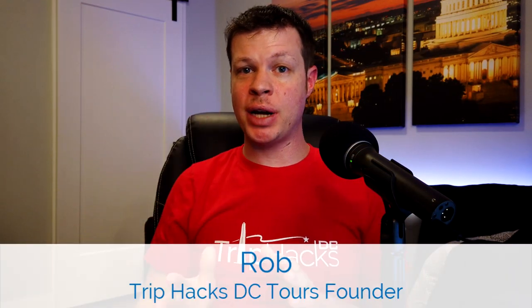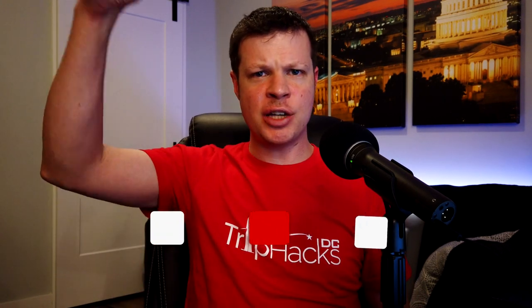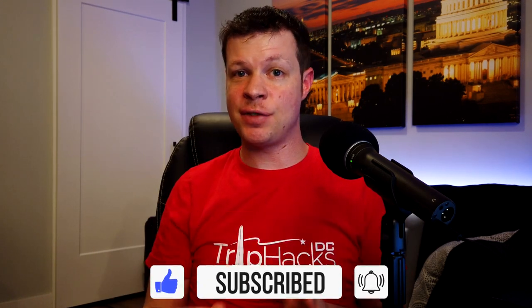Hello, my name is Rob. I'm a tour guide and the founder of Trip Hacks DC Tours. On this channel, I share my best tips, tricks, and hacks for exploring Washington DC. So if you're interested in that sort of thing, make sure to subscribe to the channel and hit the bell notification icon so that you don't miss anything in the future.